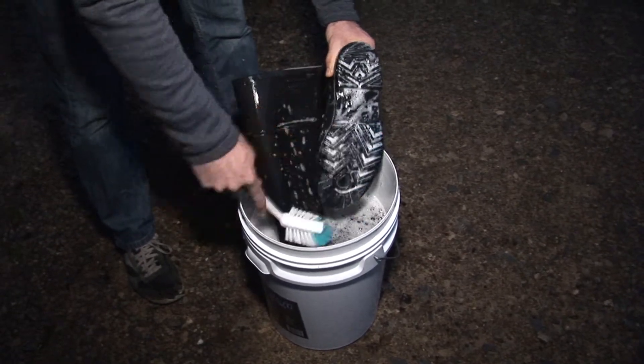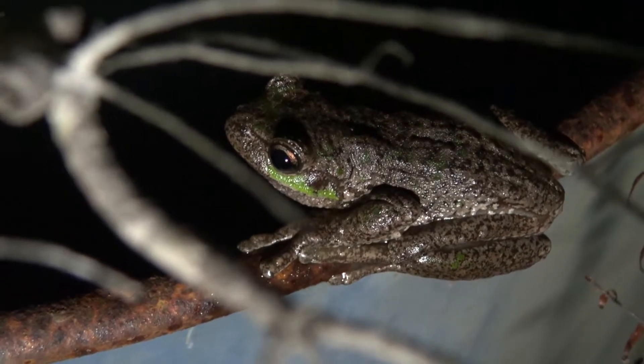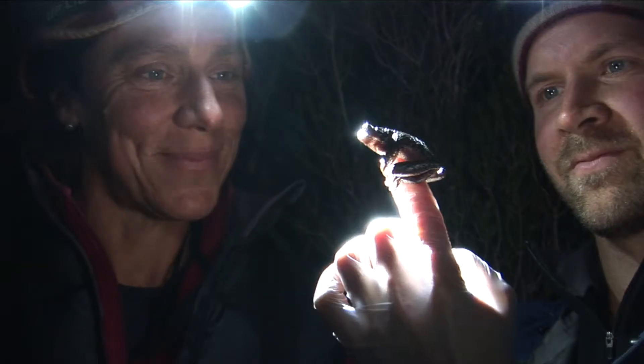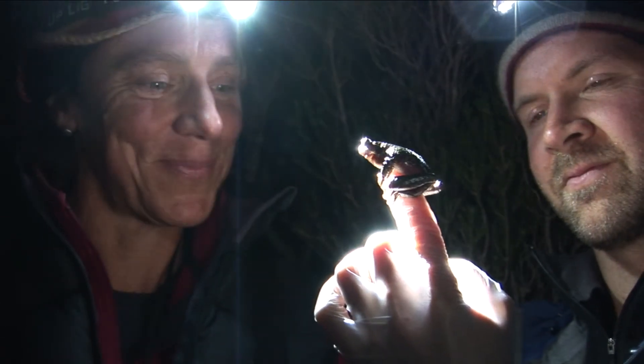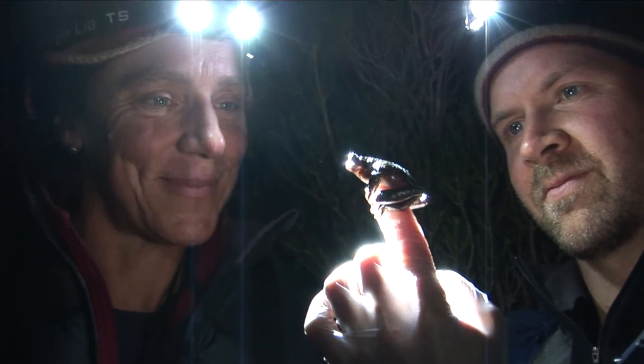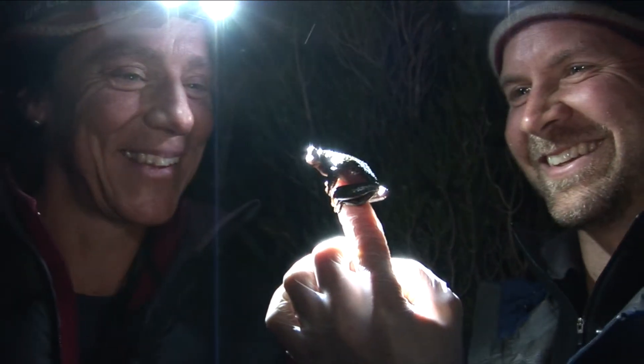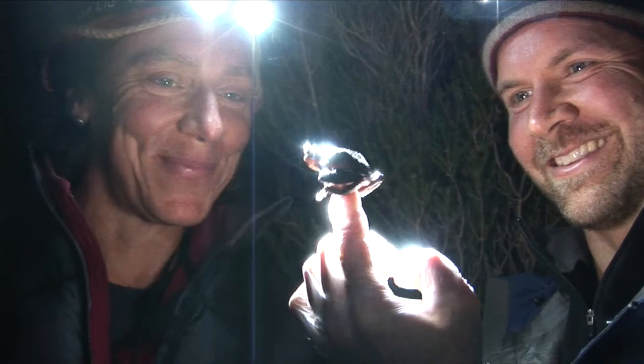It really exemplifies the importance of cleaning your boots and the tyres of your car. The likely routes of the disease getting into the World Heritage Area is on hikers' feet, on the bottom of hikers' boots. The wash down stations will be really important to prevent Kytrid entering the World Heritage Area.